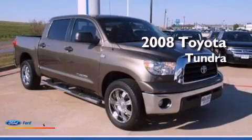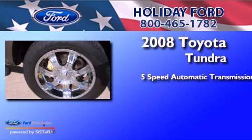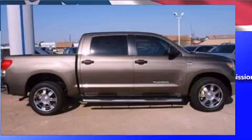This is a 2008 Toyota Tundra. This truck has a 5-speed automatic transmission, a 4.7-liter V8, and a clean non-smoker interior.